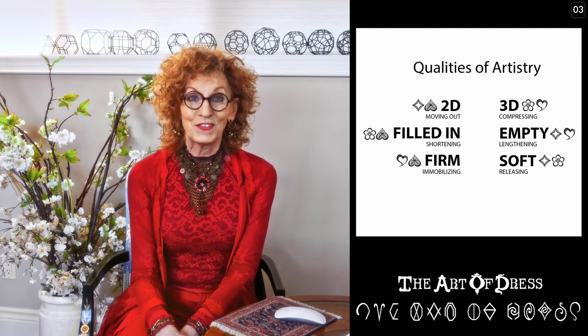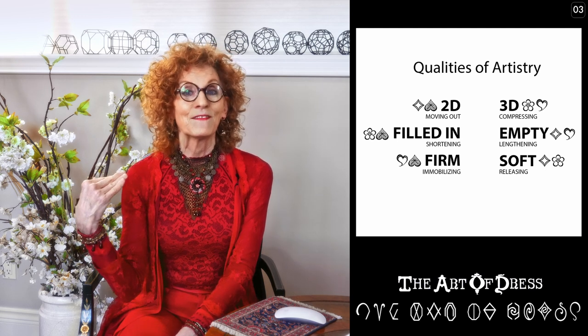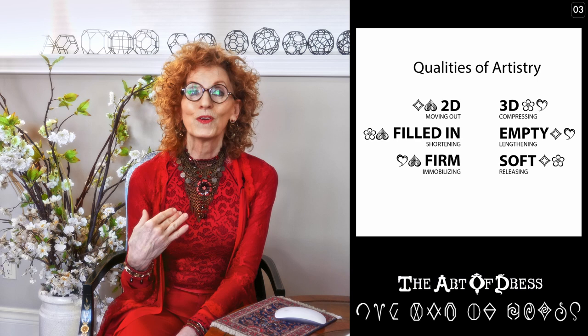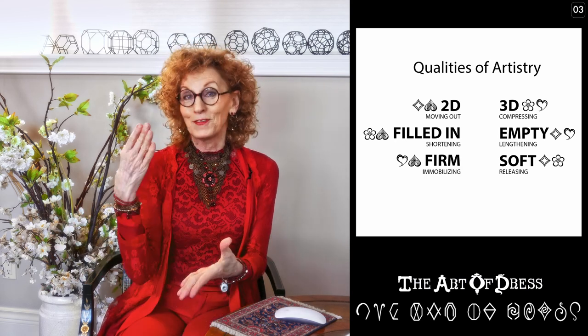If you are an artistry that uses three-dimensional forms and you are a fabric style, then you are going to show front-to-back differentiation by emphasizing the back according to the bottom half of your silhouette, not the top. You're going to start at the waist — it's going to be the lower half. That conforms to your body because you have your bum, which is three-dimensional compared to your back.